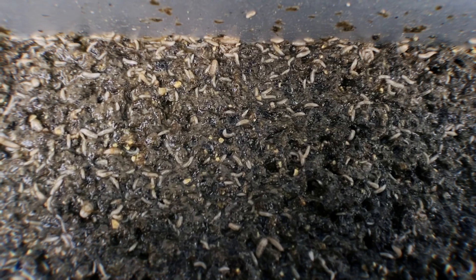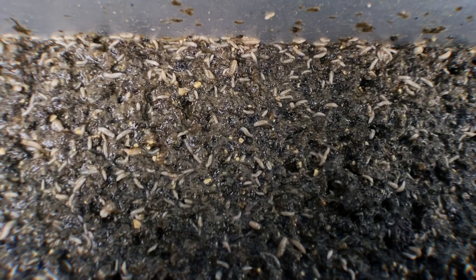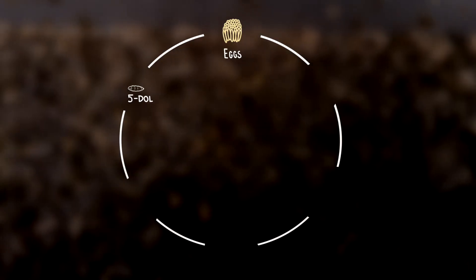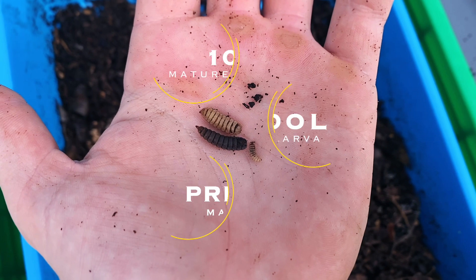At this point, the hatchlings are so small that they can barely be seen by the naked eye. But after about five days, they reach a tipping point where their full growth to maturity is more guaranteed. The larva at this stage are referred to as five-day-old larva.